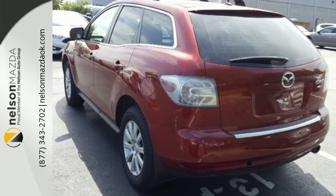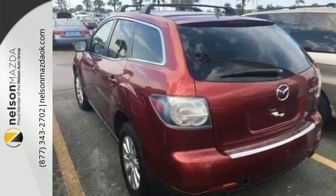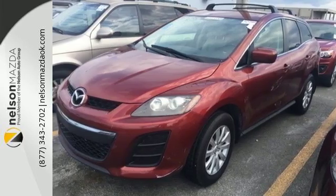The spacious CX-7 provides an incredible drive while offering an affordable and practical family-friendly crossover. You need to see it to believe it. Take it for a test drive today.